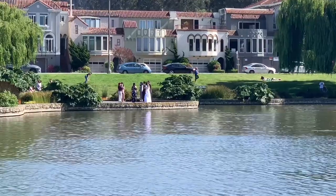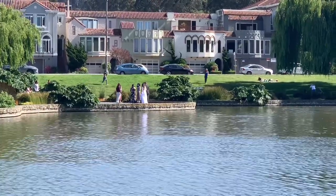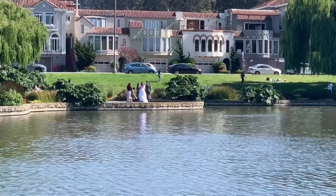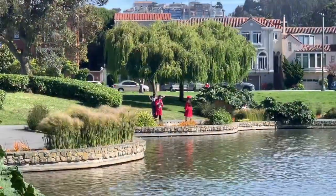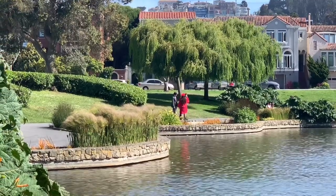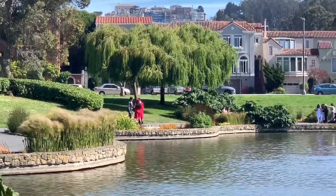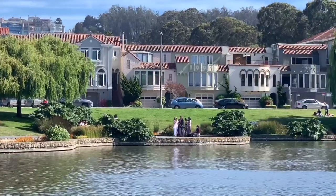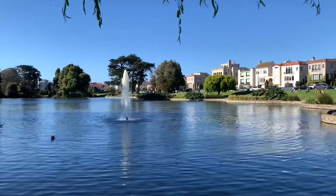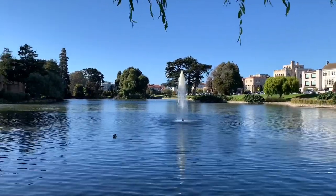The Palace of Fine Arts is a great place for pre-wedding pictures, as well as special occasions such as graduation or any ceremony. That is a really beautiful place for pictures.